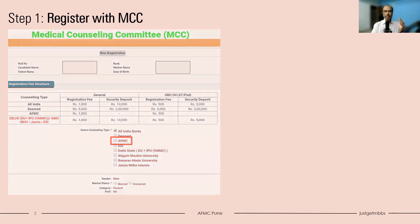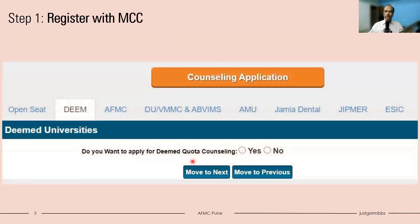This is a sample of what the application might look like. They may ask things like: do you want to apply for Deemed Quota Counseling? If you are interested in Deemed Universities, select yes; otherwise select no. Then the next option will be AFMC - do you want to apply to AFMC? Then there will be Open Seats, meaning the open seats in AIIMS, JIPMER and Central Universities.